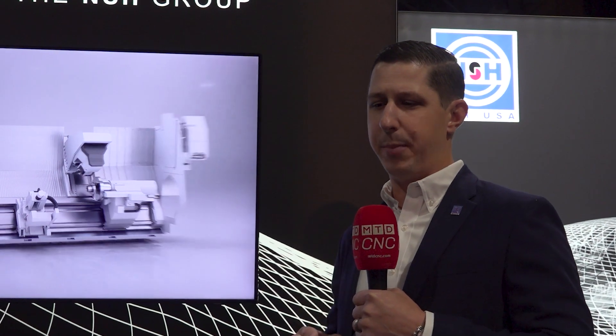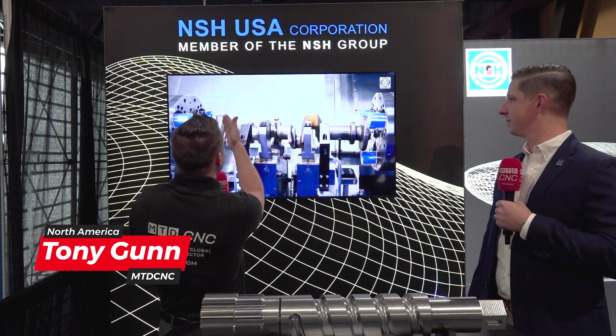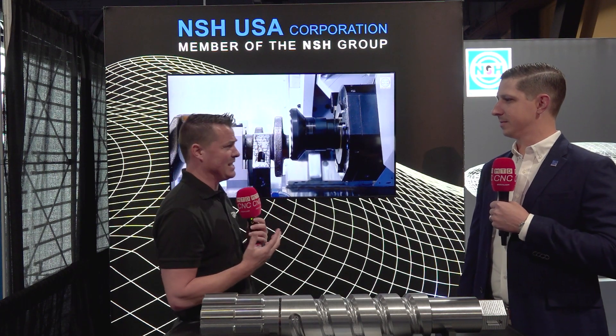Welcome back to MTD CNC. Behind me is NSH USA. I'm with my buddy Curtis. I'm here today to help us all learn more about NSH USA — what they do, who they are, the history going back to 1910. We're going to talk about technology first, then slide into company history so you can get to know them better, where they can help your shop, how they can support you, and the vastness of their reach across the country. Curtis, thank you so much for being here. Let's get into the technology first and foremost.